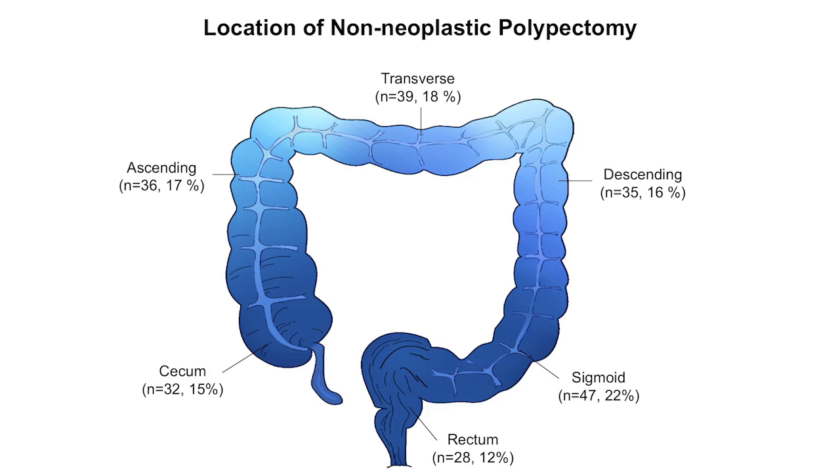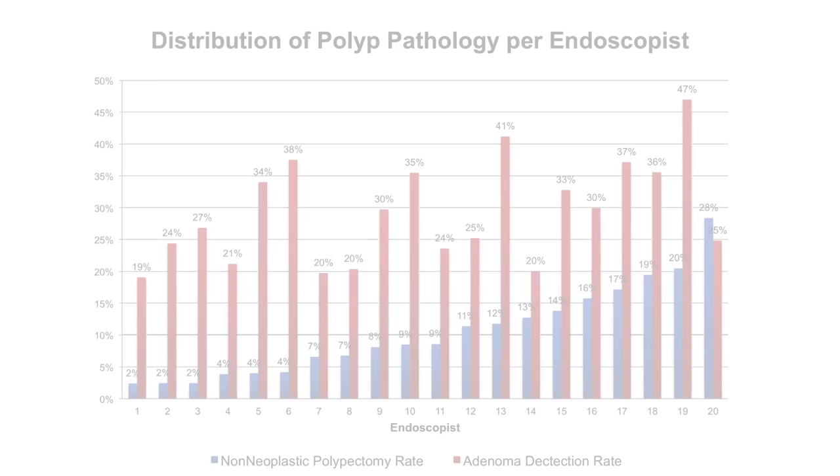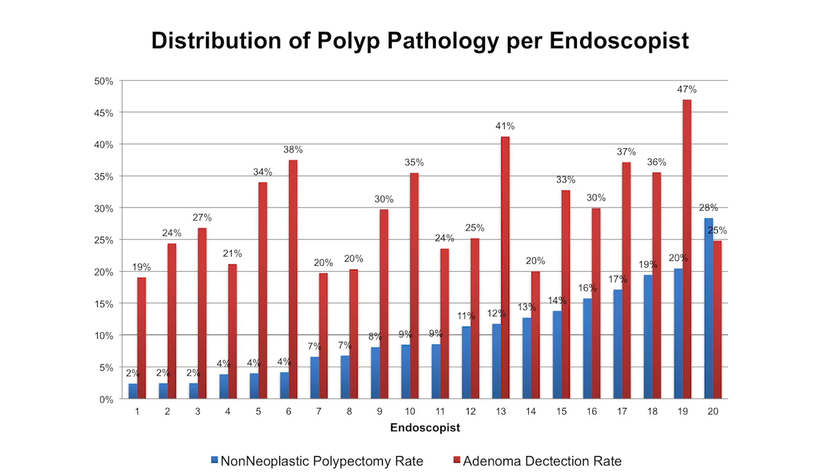The distribution of non-neoplastic polyps was similar in the proximal and distal colon. 100 patients had only NNP, representing a mean overestimation of 5.6% in the overall PDR. The range for NNP per endoscopist was 2 to 28%. Endoscopists with a higher rate of NNP were also more likely to detect an adenoma, with an odds ratio of 1.58 and a confidence interval ranging from 1.1 to 1.2.